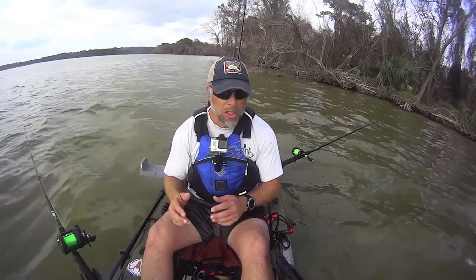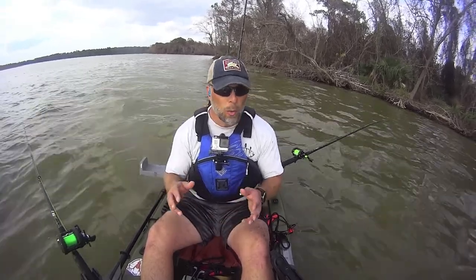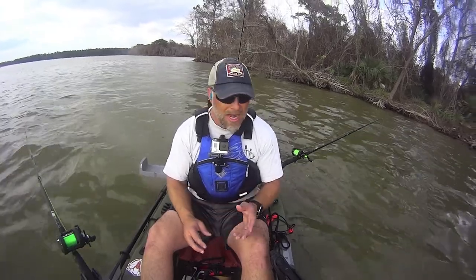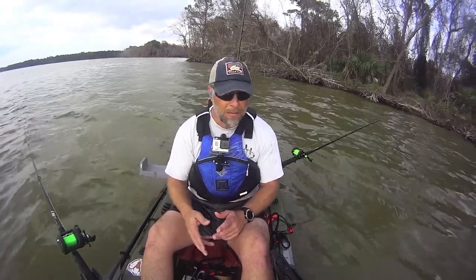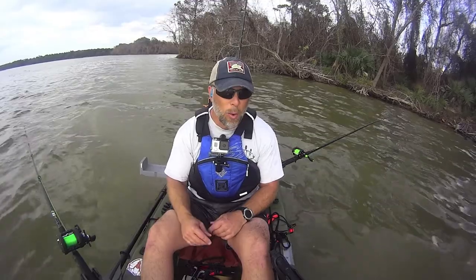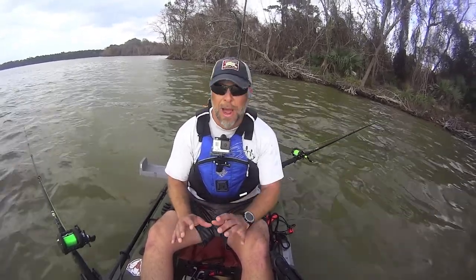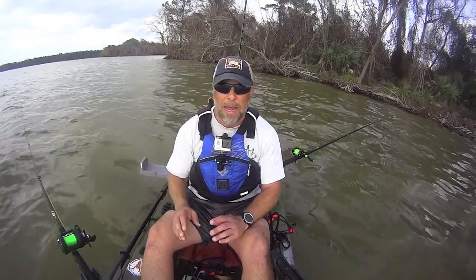My fish finder has decided not to work tonight. Fortunately I'm fishing a spot I know well, so I don't really need it — it's just fun to see what's down there. I'll fiddle with it to check for a loose connection or if it got wet. But I have less than two hours to fish right now before I head back in, so I'm going to get right to it.